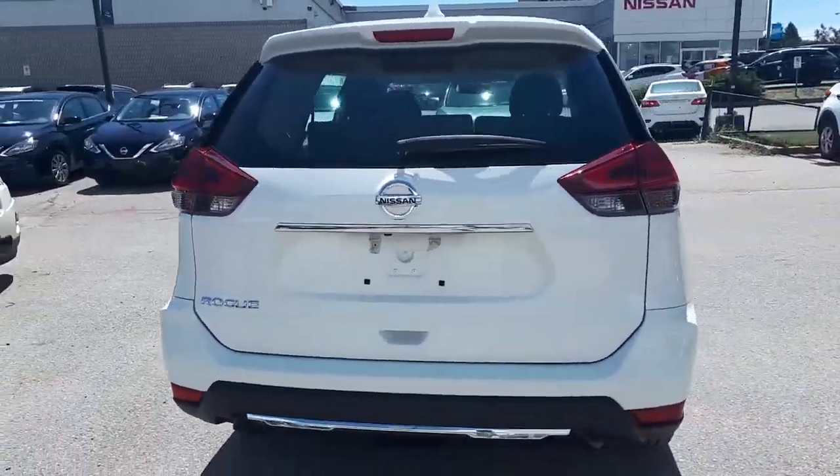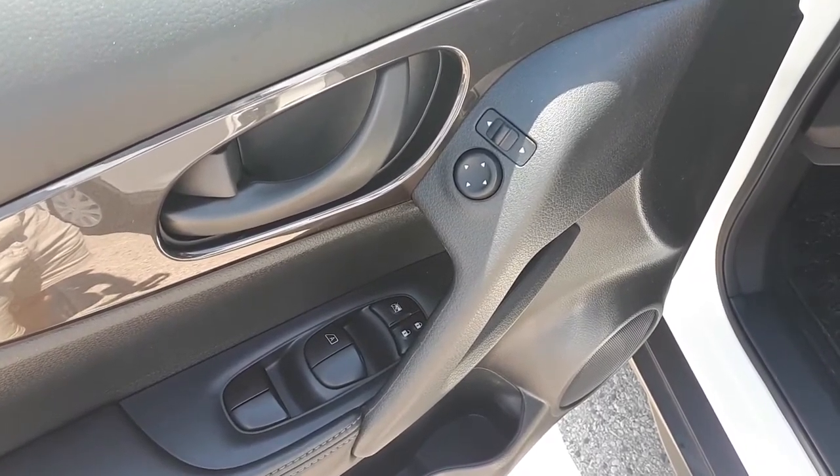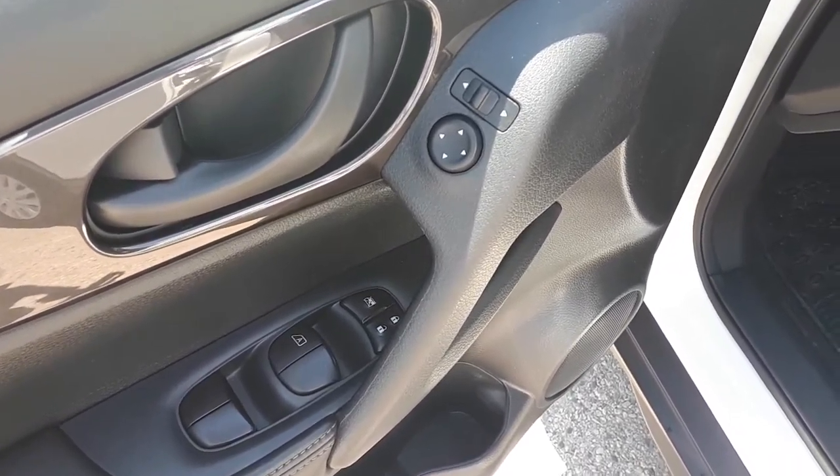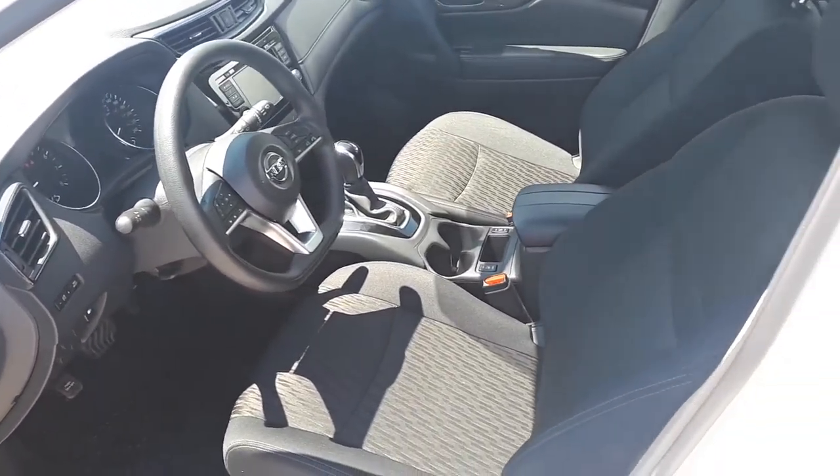Let's take a look at some of the features on the inside. Starting with the driver's side door we have our power mirrors, locks and windows with an automatic driver's side window, and there's plenty of space for up to five passengers.